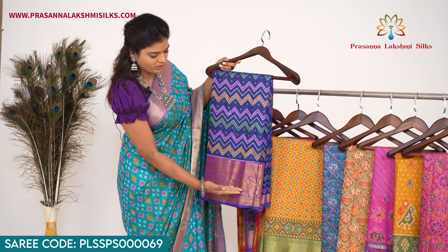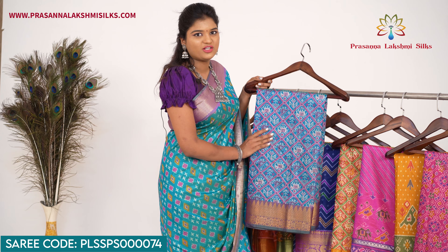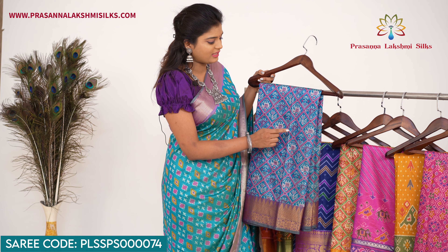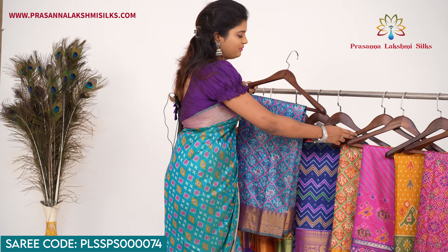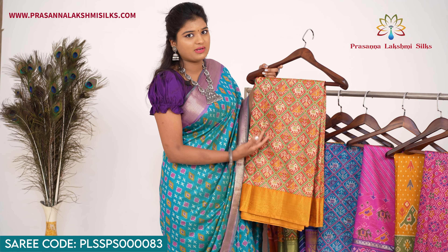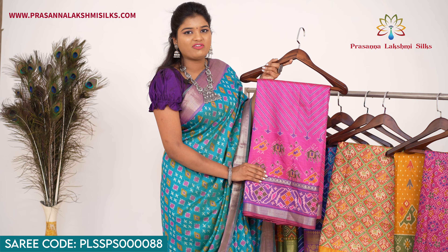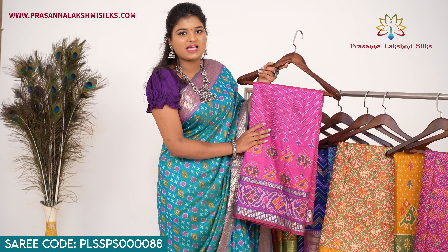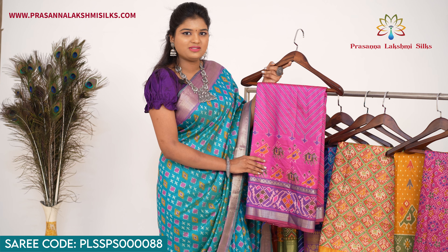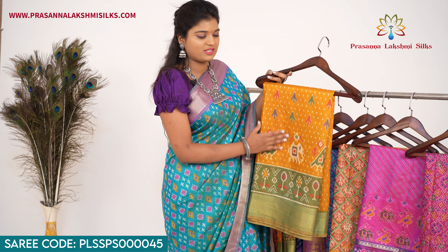This one has mango motifs. Next, teal blue and violet — cross design with elephant, parrot, and trees. Next, brick red with mustard yellow — parrot and elephant design. Next, pink with violet — zigzag model with parrot and elephant. Next, mustard yellow with green — parrot and elephant design.